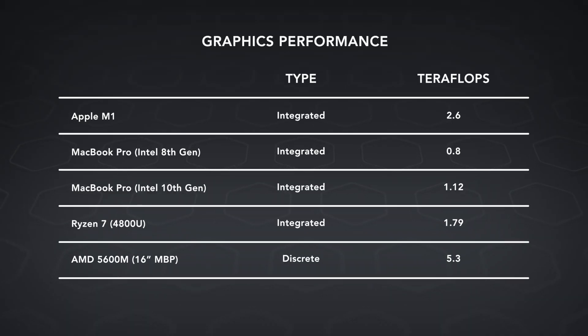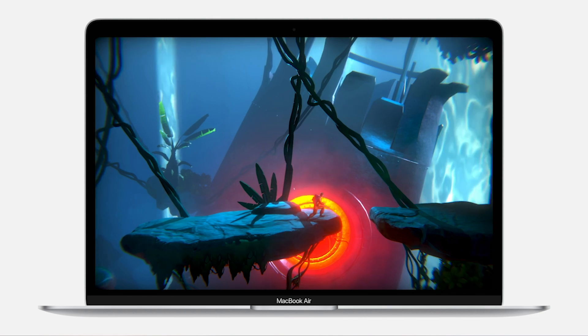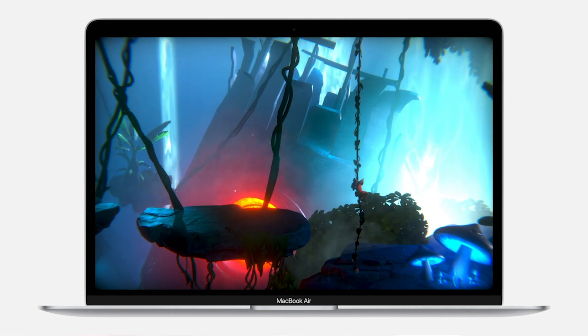If we look at the graphics capabilities of the M1 chip, it comes in around 2.6 teraflops — that's with all eight GPU cores active. This is very competitive. It's a lot better than what Intel was offering before, and it's even better than what AMD's Ryzen chips offer right now with their integrated solutions. So it's capable hardware, and Apple's usually really good at leveraging their hardware to do some impressive stuff.